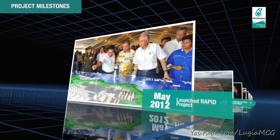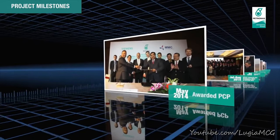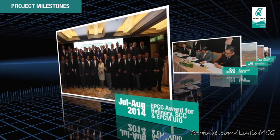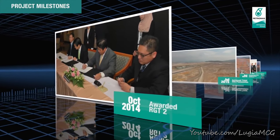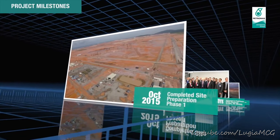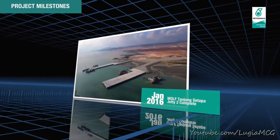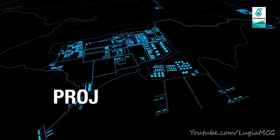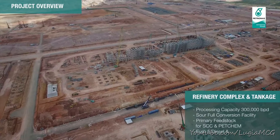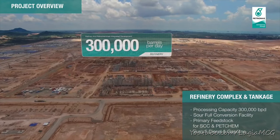The RAPID project was launched in 2012 and has gone through several key milestones to date. RAPID consists of several facilities at the site, including a refinery processing an average of 300,000 barrels of crude oil per day.